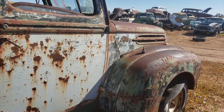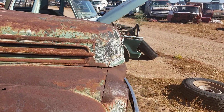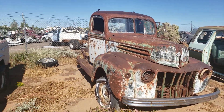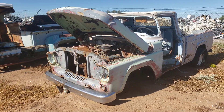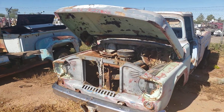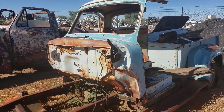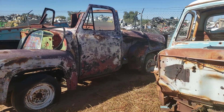Definitely some life left in this cab. The front clip would make a cool old rat rod. That short bed Ford would be pretty cool too — going through some Fords I don't want to miss. Half a cab, but that one's missing a roof.